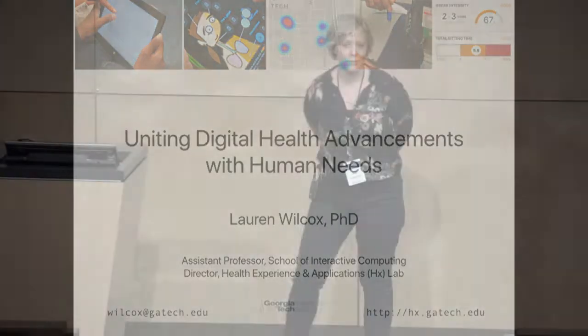Hi everyone. I'm Lauren Wilcox. I'm visiting from Georgia Tech. I met Eric as an intern at MSR. I was doing my graduate work at Columbia University, and I was interning with Dan Morris and Desney Tan.